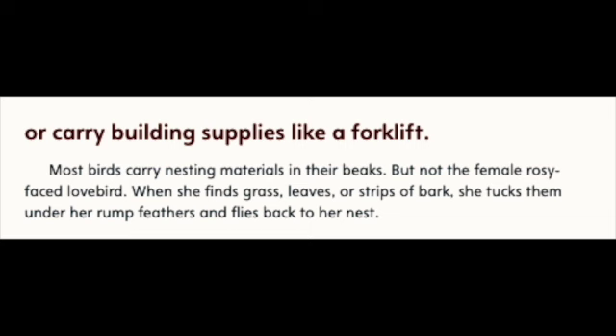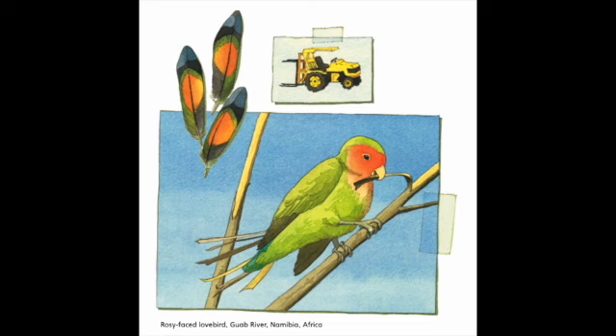Or carry building supplies like a forklift. Most birds carry nesting materials in their beaks. But not the female rosy-faced lovebird. When she finds grass, leaves, or strips of bark, she tucks them under her rump feathers and flies back to her nest. Rosy-faced Lovebird, Guab River, Namibia, Africa.